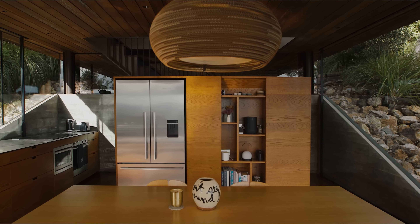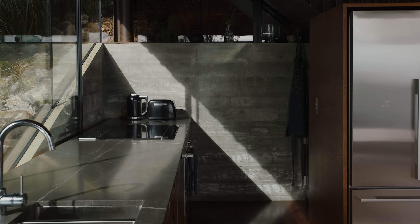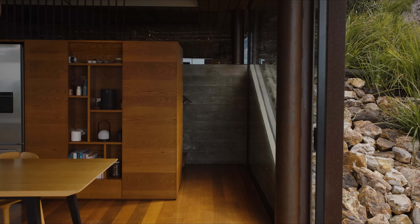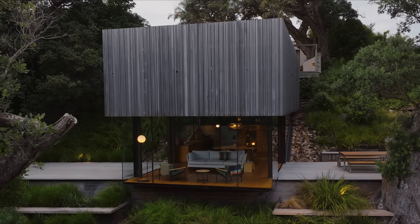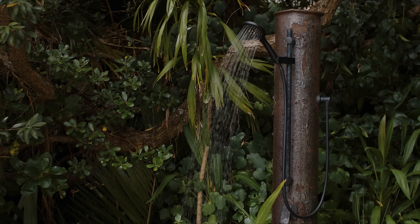The lower level, partially embedded into the hillside, houses the kitchen, living, and dining areas, with large sliding glass doors that open fully to the deck, blurring the line between indoor and outdoor living. The ground floor's glazing on all four sides enhances the connection with the natural environment, allowing the landscape to flow into the living space.